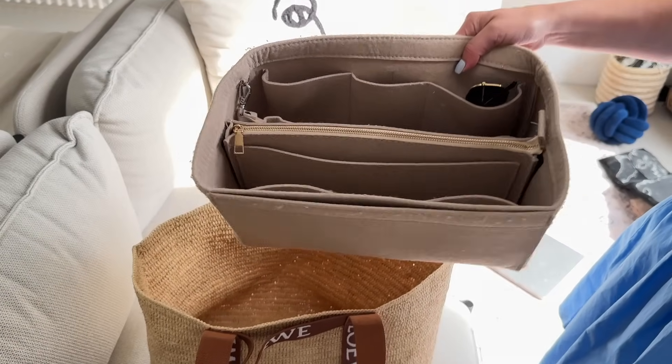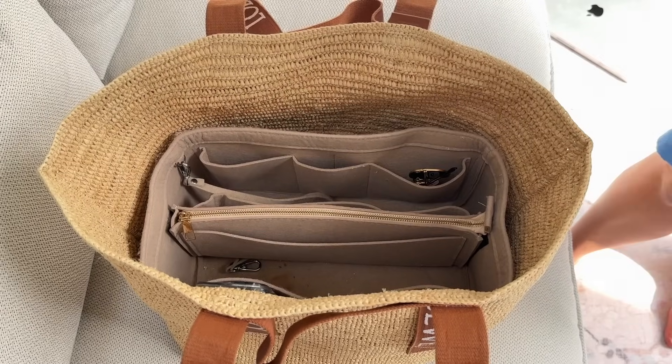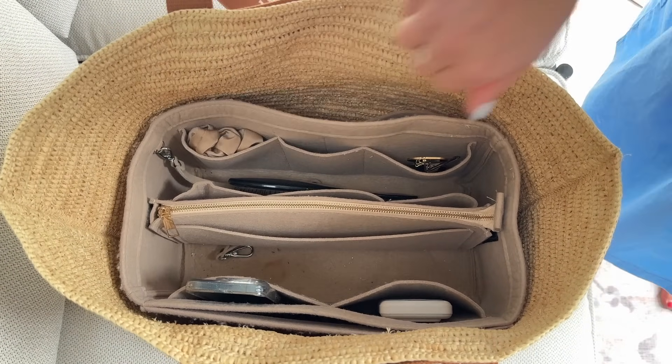I've also bought felt inserts for my handbags on Amazon and I love them to organize my things. If you have a big bucket bag, when you put stuff in it's just a jumbled mess. But put a felt insert in and you have a space for everything — a zipper pocket for your wallet, compartments for sunglasses, a hook for your keys, and a slot for your laptop. Very nice and organized.